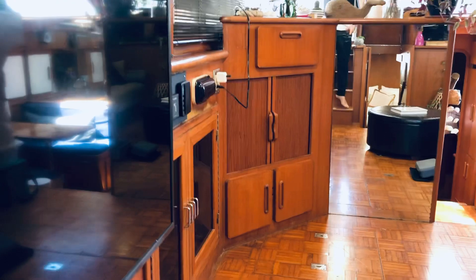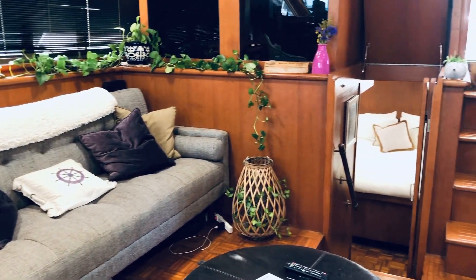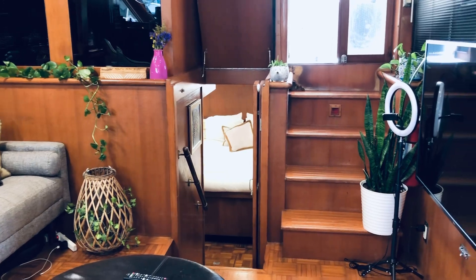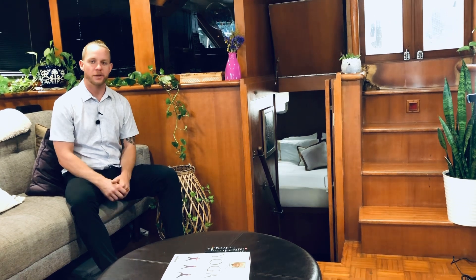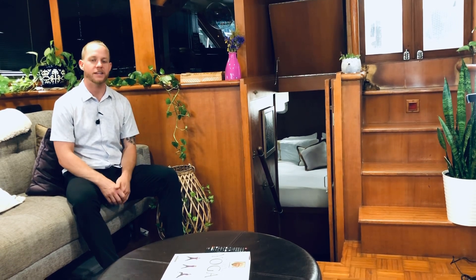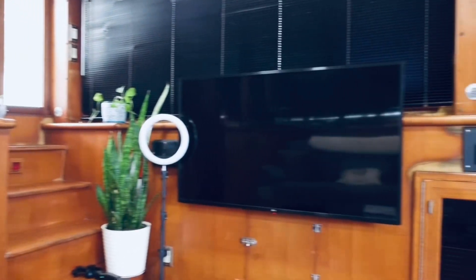This is the couch I was on earlier giving you the technical specifications. Towards the back of the boat is where the main cabin — the master cabin — would be, towards the aft. I think this boat is done pretty well. There are a few modern updates, like the couch I'm sitting on right now. It used to be a built-in couch, which was a bit more bulky and outdated. They also have a nice TV setup to make it a little more modern.